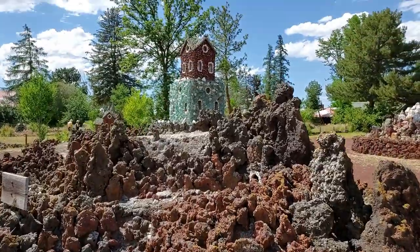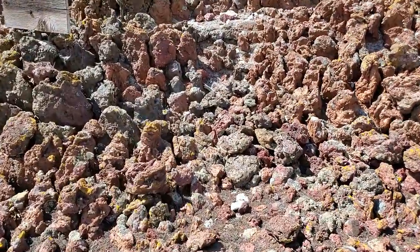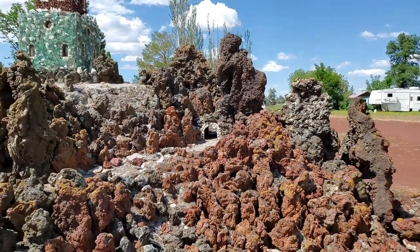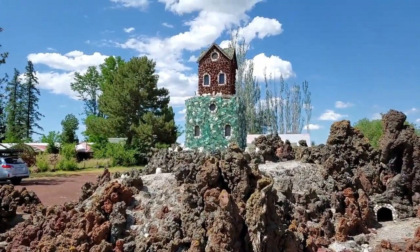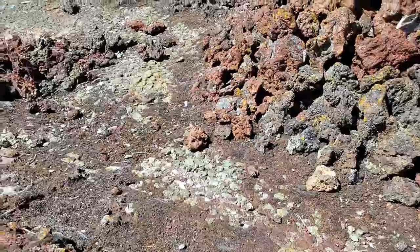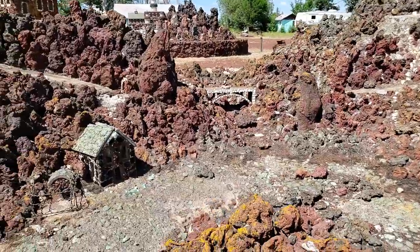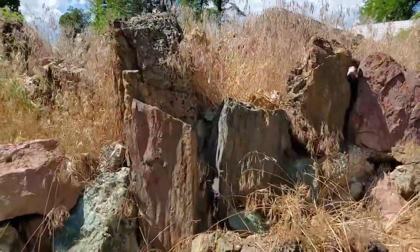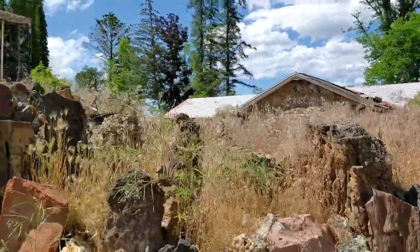Peterson Rock Garden was started in 1935 by Rasmus Peterson. He settled on this land and started building all this stuff out of rocks, and he built it for about 20 years at least. I mean it's a good use for a bunch of rock. This would be so cool when it's back in its prime. Lots of just volcanics and obsidian — you can see the scale of some of the piles.